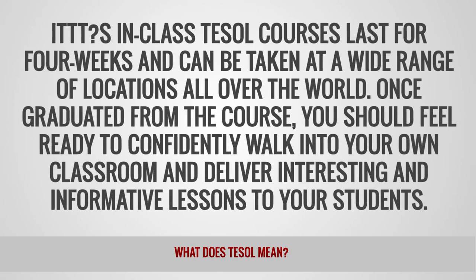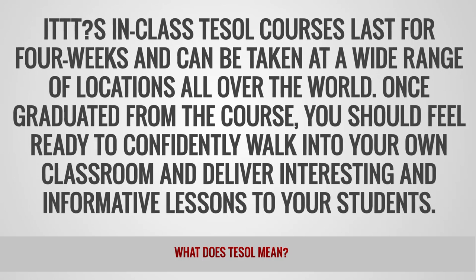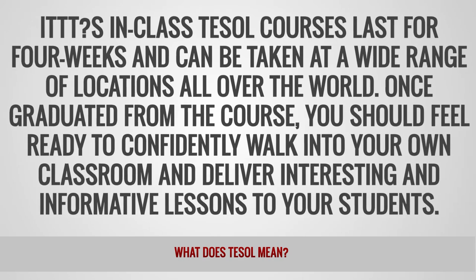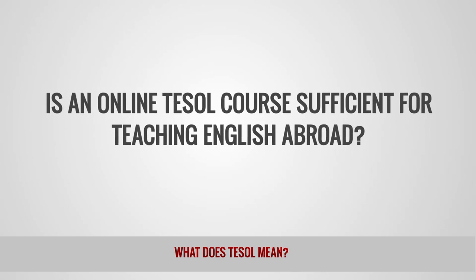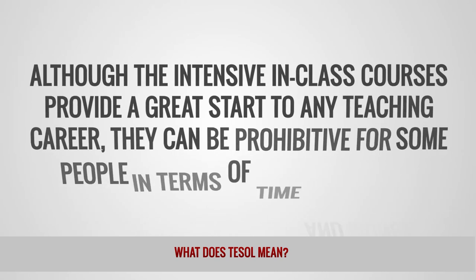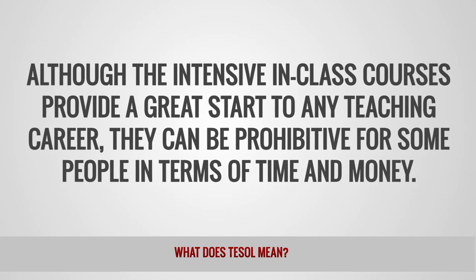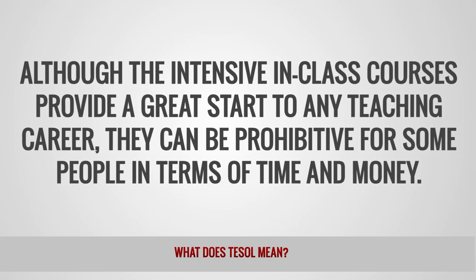Once graduated from the course, you should feel ready to confidently walk into your own classroom and deliver interesting and informative lessons to your students. Is an online TESOL course sufficient for teaching English abroad? Although the intensive in-class courses provide a great start to any teaching career, they can be prohibitive for some people in terms of time and money.